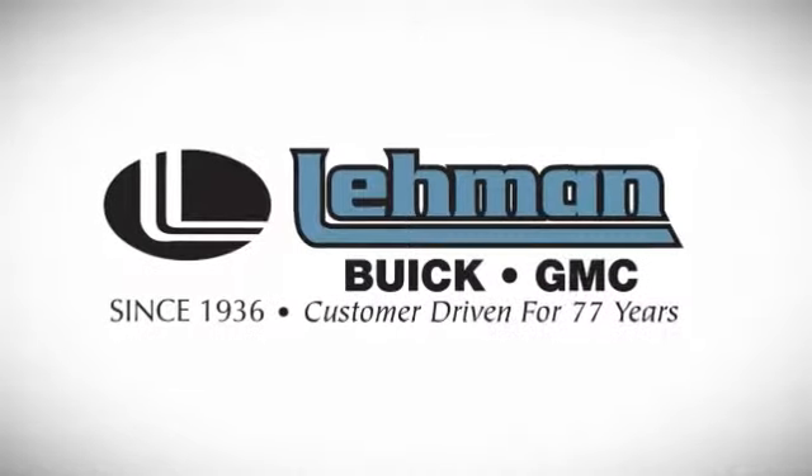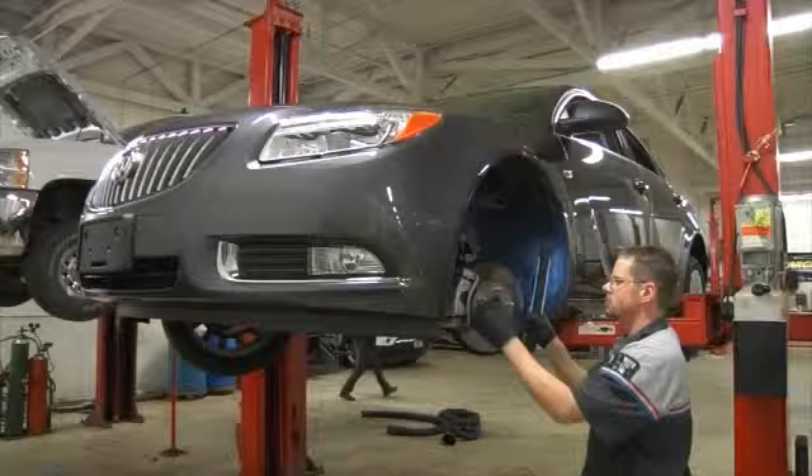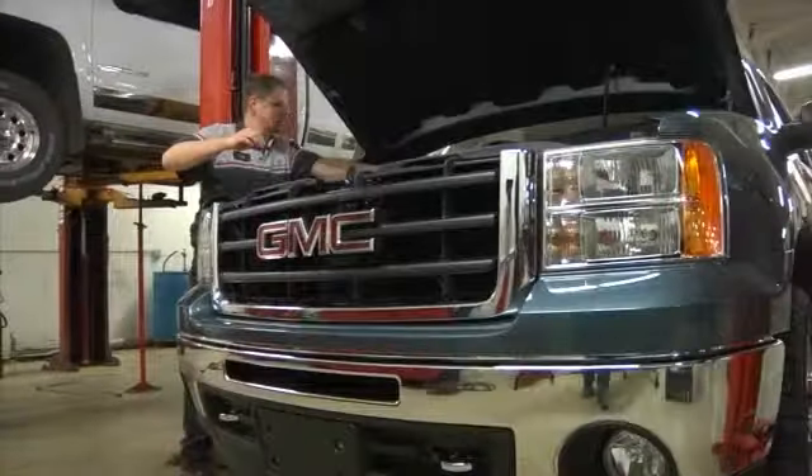Lehman Buick GMC, customer driven for 77 years, is the South Florida destination for all your service needs.